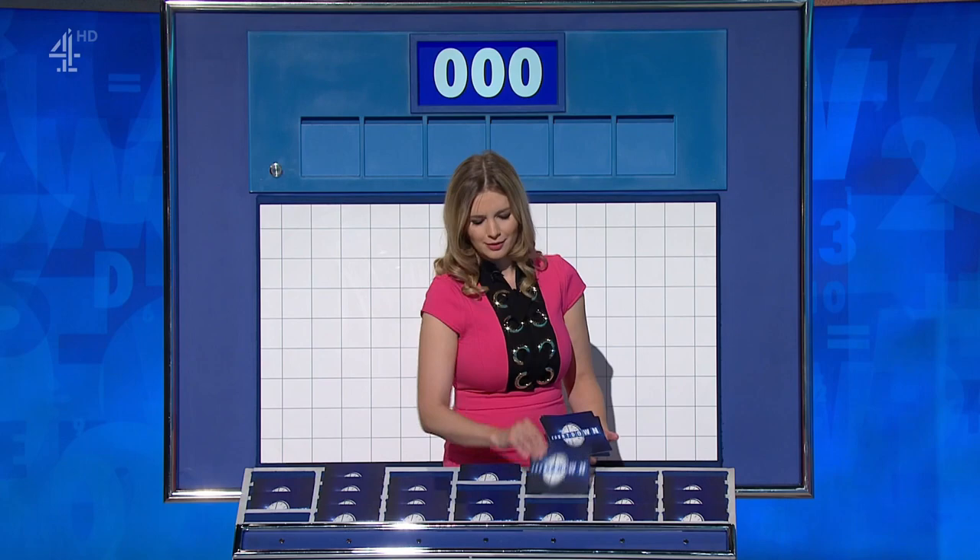I'm afraid not. We had 'gotcha' at seven. Never boring on Countdown, Darren. Just as safe as you can be. We shall see about this one.